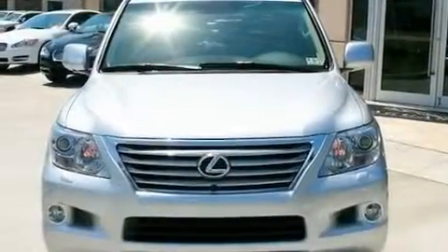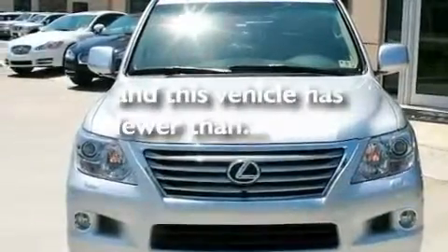It also has a traction control system, heated front seats, and this vehicle has fewer than 26,000 miles on the odometer.